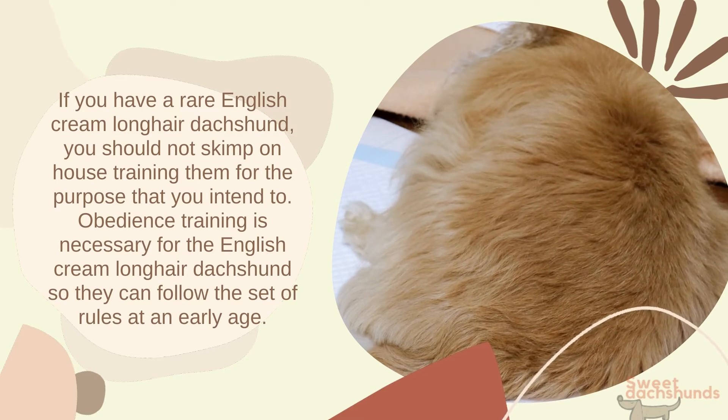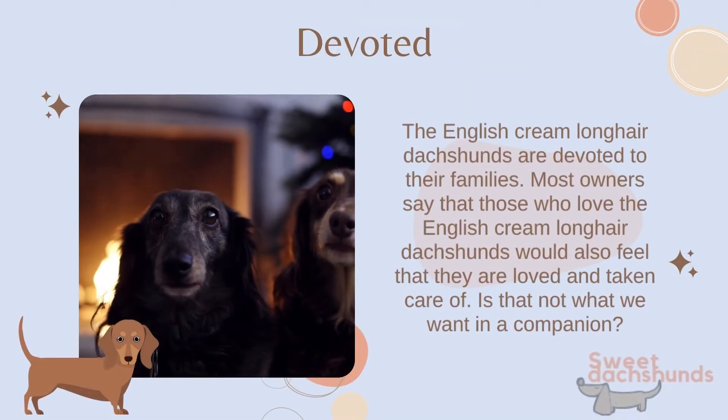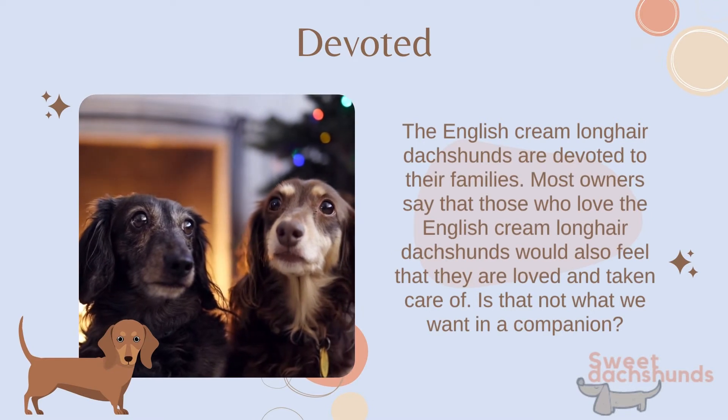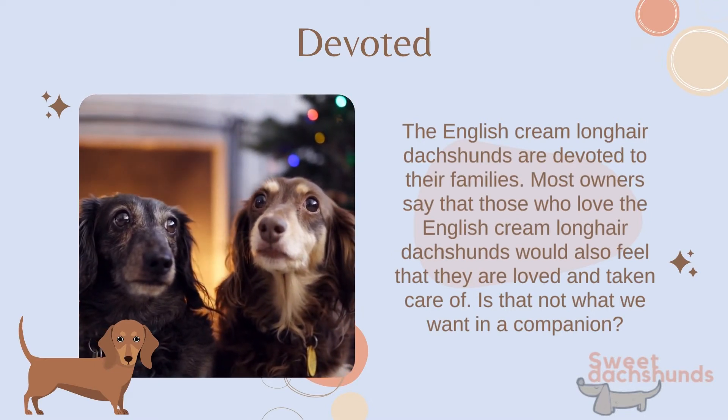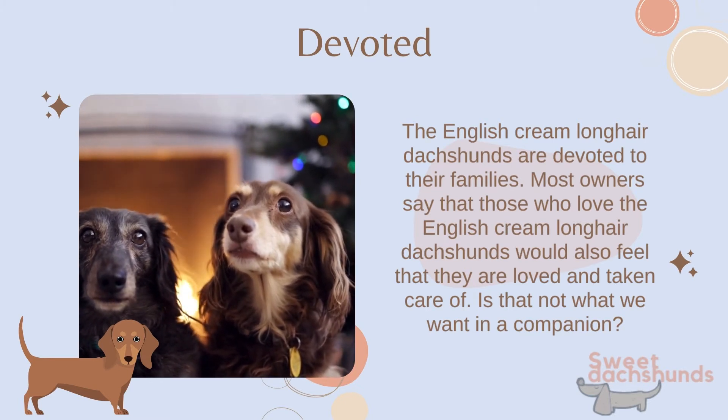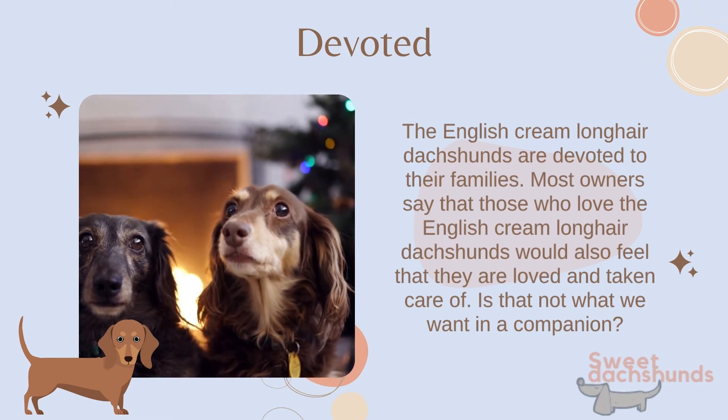English Cream Long Hair Dachshunds are devoted to their families. Most owners say that those who love the English Cream Long Hair Dachshund will also feel that they are loved and taken care of. Is that not what we want in a companion?